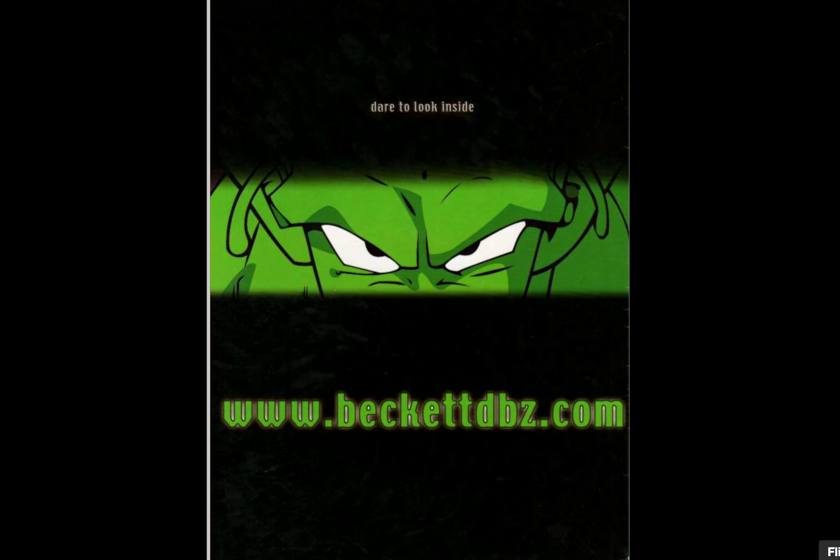Let me know what you think in the comments of the Beckett Dragon Ball Z Collector August 2002 issue. Thanks for watching, and I'll see you in the next video.